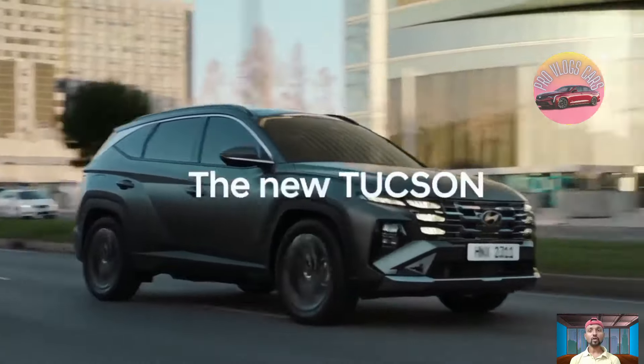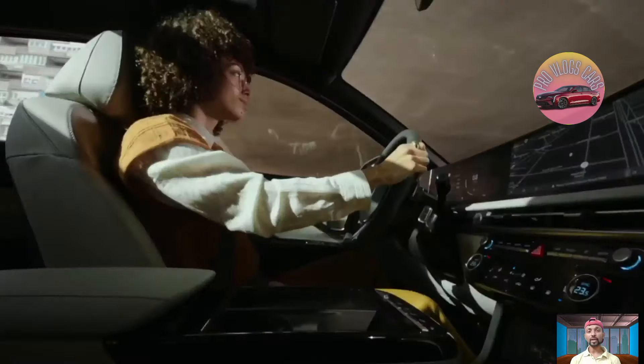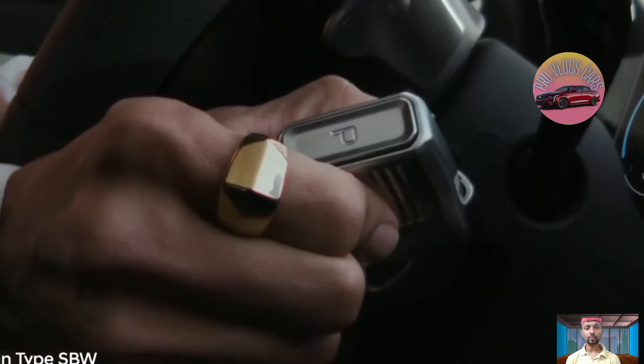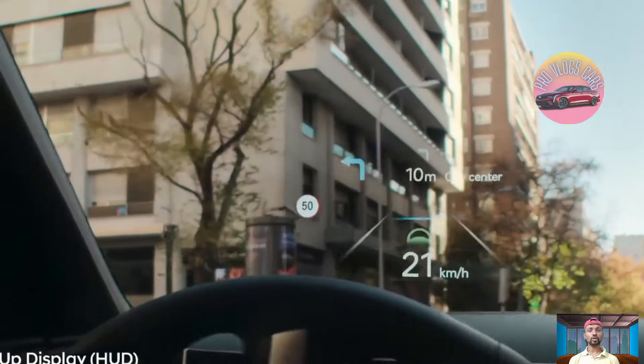The 2025 Hyundai Tucson, a compact SUV, is a prime example of impressive design work. The Tucson Hybrid is one of the best performing hybrid SUVs — it offers a smooth and comfortable ride with excellent steering and handling. The hybrid engine is quick and can even outperform the Toyota RAV4 Hybrid in a speed test.